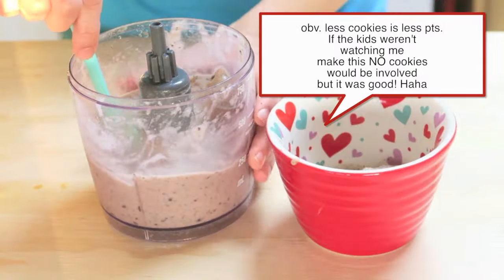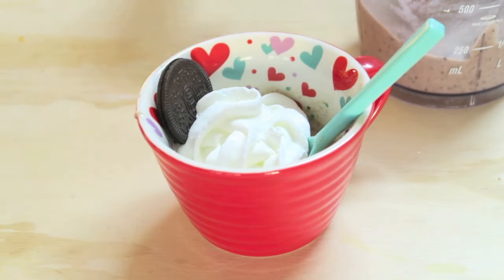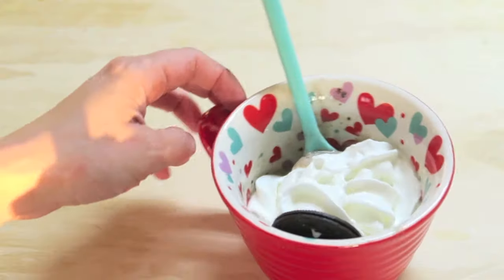After that we added a little bit of fat-free whipped cream and topped it off with an Oreo cookie for looks. Yes, I ate that and that was it — I hope you guys enjoyed and I'll talk to you tomorrow!